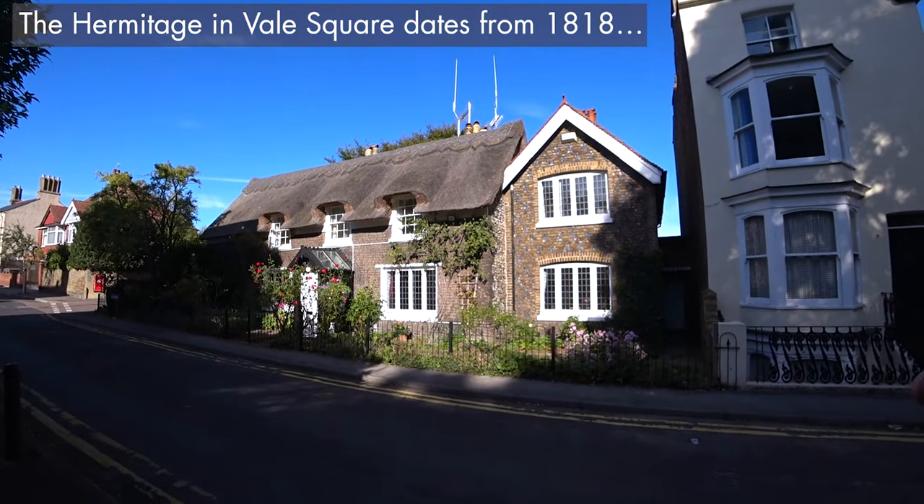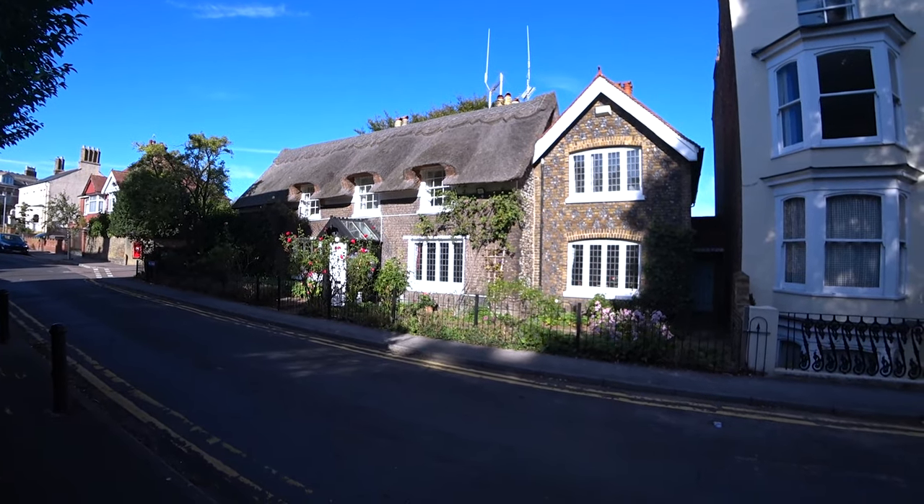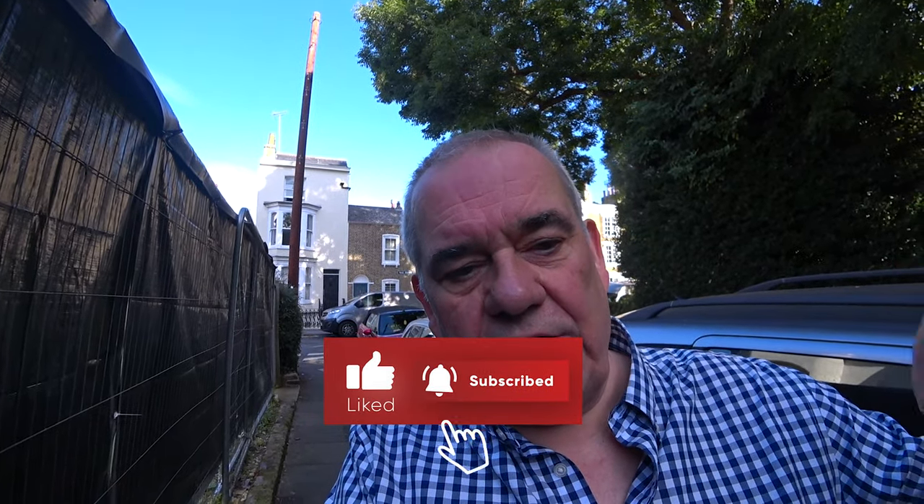And here's a big surprise — in the middle of Ramsgate, Vail Square, you suddenly come across a thatched cottage that wouldn't look amiss on Midsummer Murders or something like that in the Cotswolds. This is the only one I've noticed around here. If you like this, why don't you subscribe to my channel? Why don't you like this video? Press the notification bell and you'll get all your notifications. And we will carry on regardless — that's the British way, carry on regardless.